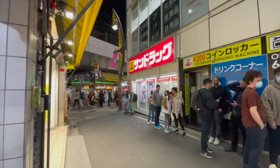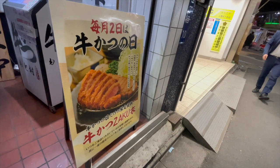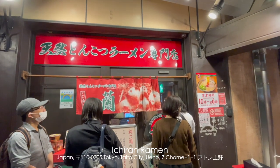For dinner we tried going to a famous kyukatsu place but after waiting almost two hours we were told the kitchen was closing, which was pretty annoying. So we ended up getting ramen instead, which ended up being pretty delicious.